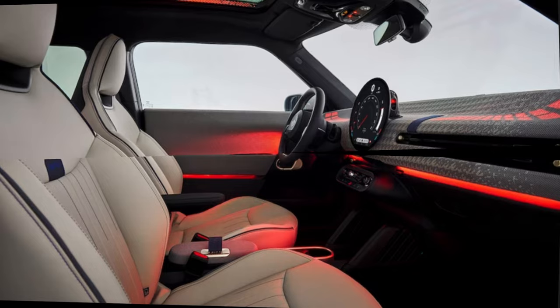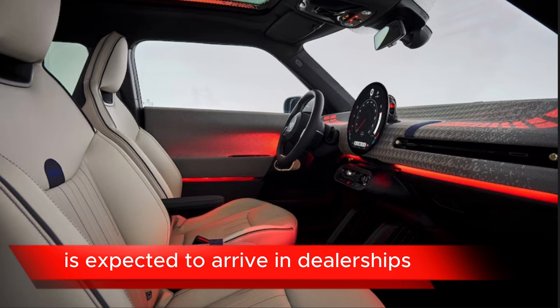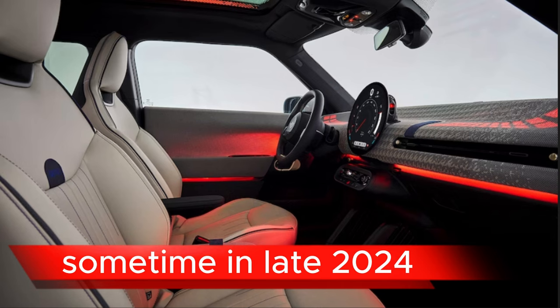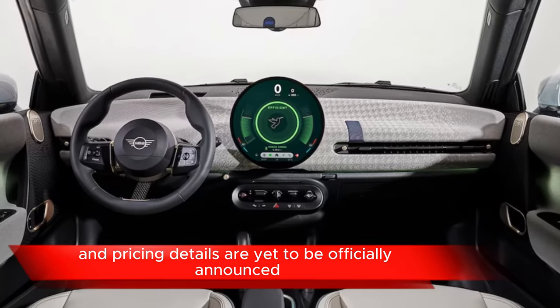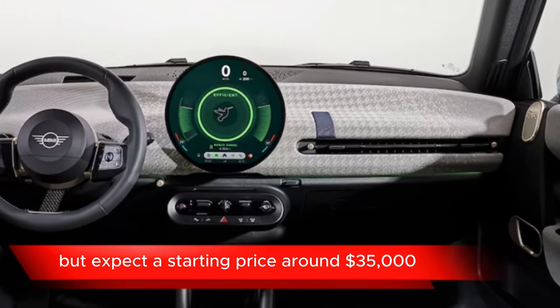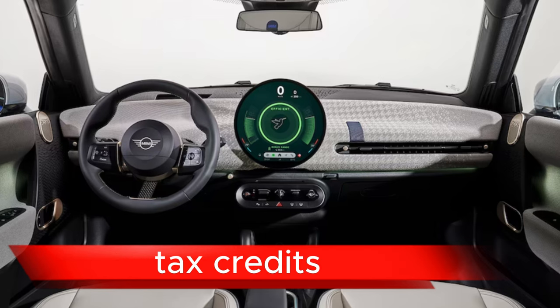On pricing and availability, the 2025 Mini Cooper Electric is expected to arrive in dealerships sometime in late 2024. Pricing details are yet to be officially announced, but expect a starting price around $35,000, potentially eligible for federal and state EV tax credits.